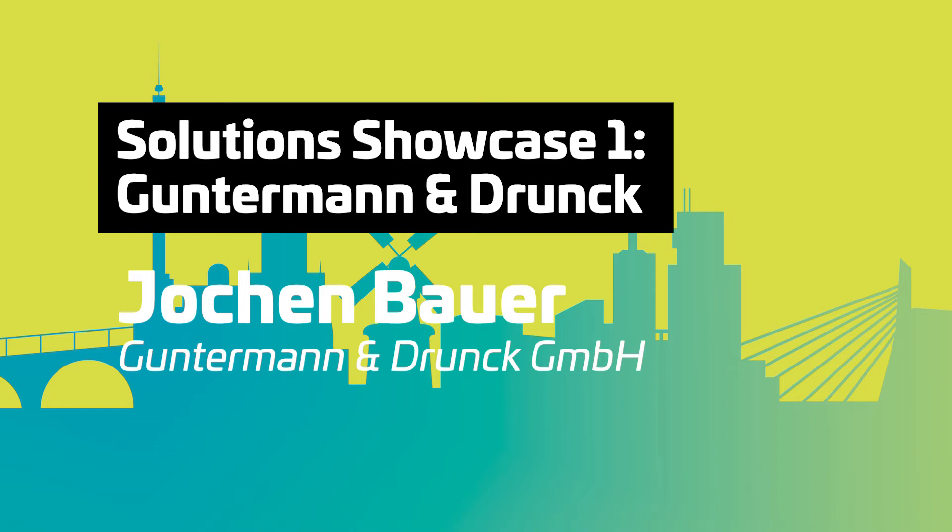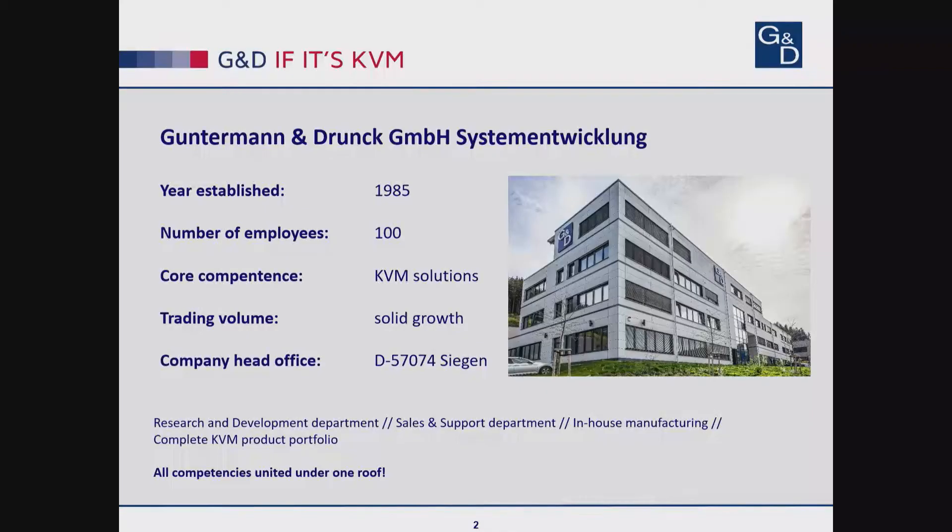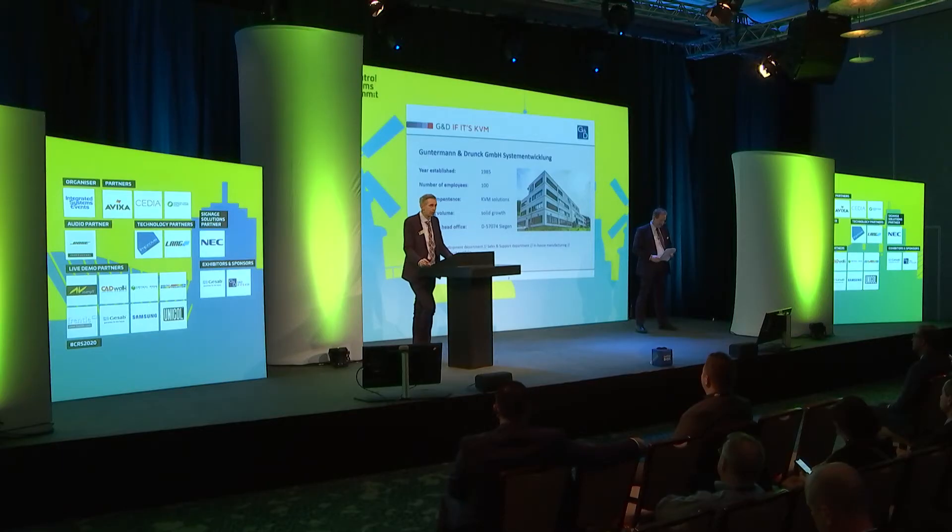We have been around for 35 years now, and we are completely focusing on KVM systems. We've got everything in-house from R&D, wire manufacturing, over to sales, a broad support team, and we are proud to represent the broadest, the most complete KVM portfolio in the industry.